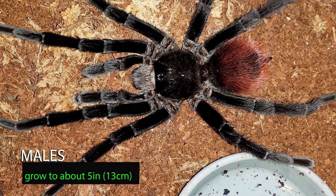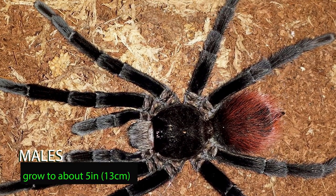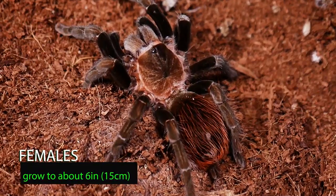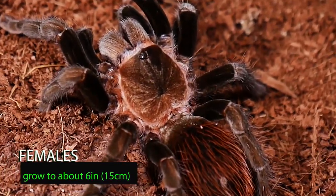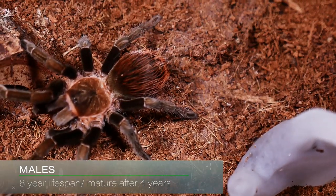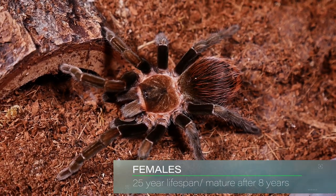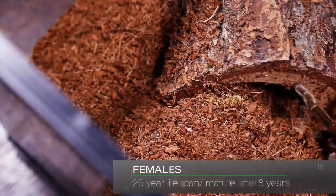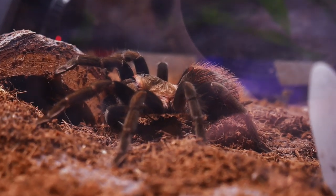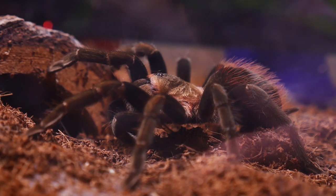This tarantula grows at a medium pace, with males reaching around 5 inches with very long legs and a small abdomen, and females reaching a leg span of 6 inches or more and being more thick and hardy. Males can live as long as 8 years and reach sexual maturity around 4 years. Females can live up to 20 to 25 years and reach sexual maturity after about 7 years. Females typically lay egg sacs with between 100 to 300 eggs, though some unconfirmed reports have stated there can be as many as 500 to 600.